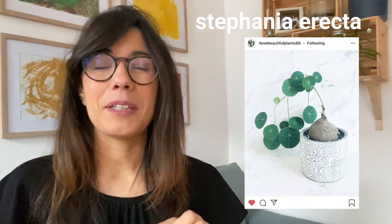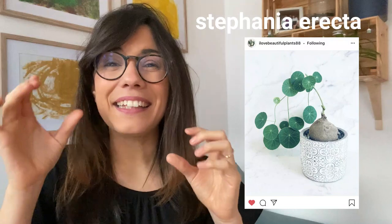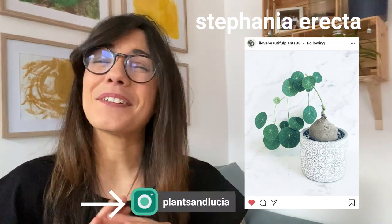Number three I only found in the Wild Interiors book, the 2020 book. Maybe it was just not so common in those times and now it's becoming more trendy. This one is the Stephania erecta. This plant is so unique — it comes in a potato-like tuber and the leaves are circular and to me they look like limes almost. It's just such a beautiful plant so I really hope that we can find it here in Berlin. If we do find it I will let you know, but if you have one make sure to send a picture — I would love to see yours.